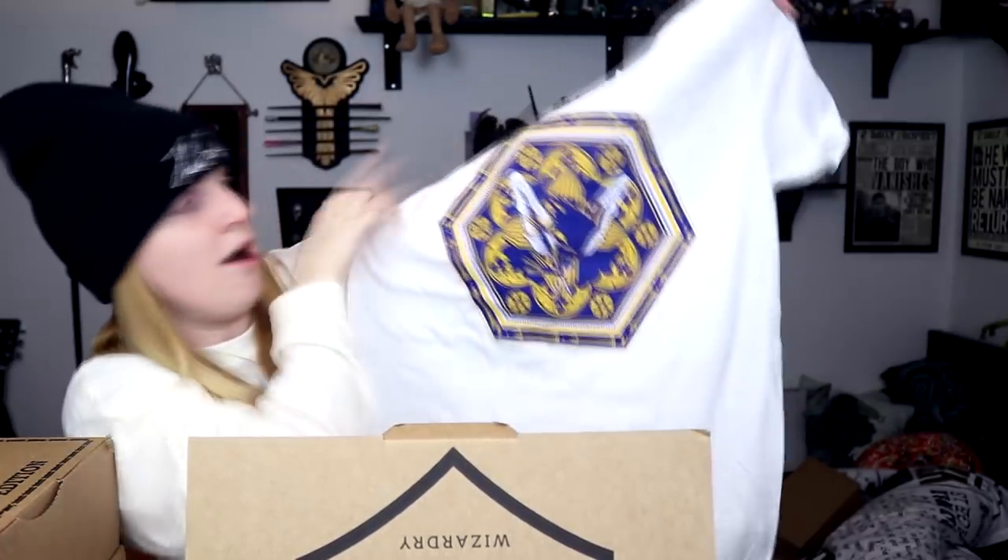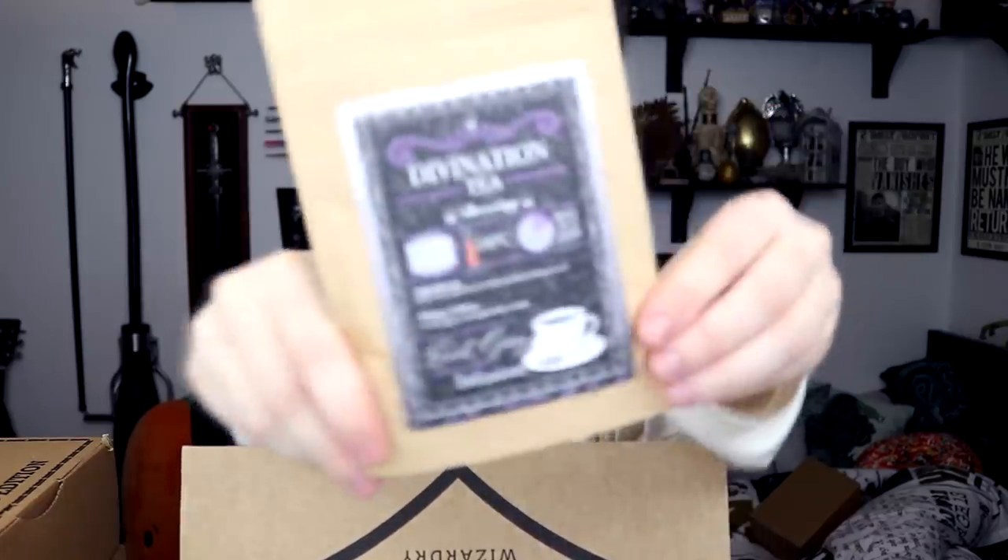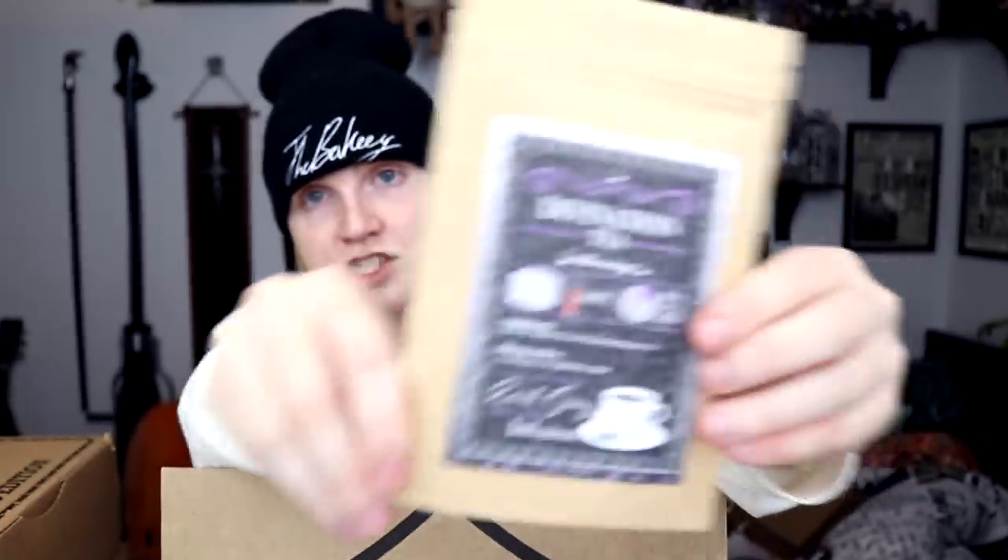Now we're on to the standard wizardry box, which could involve absolutely anything. First up we've got a t-shirt on top — it's like a chocolate frog design. I like that, simple but effective. We've also got some more tea. If you didn't know, I'm collecting all the Geek Gear Harry Potter teas — I'm gonna do a tea tasting video. We've now got a new one which is Divinations Tea; glad I've got that so I can keep saving up.